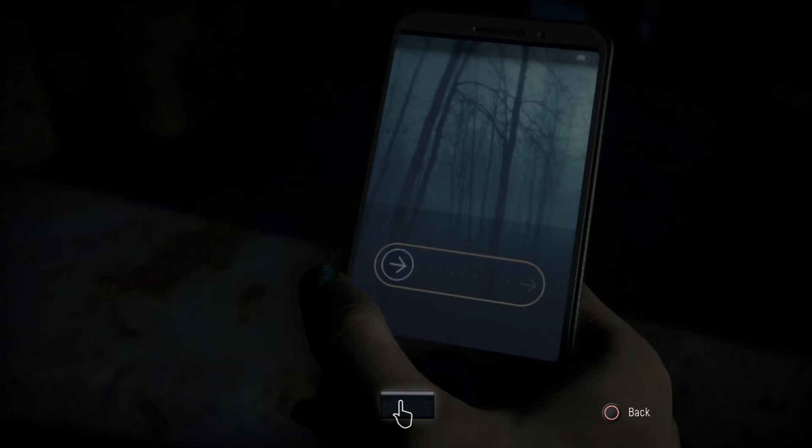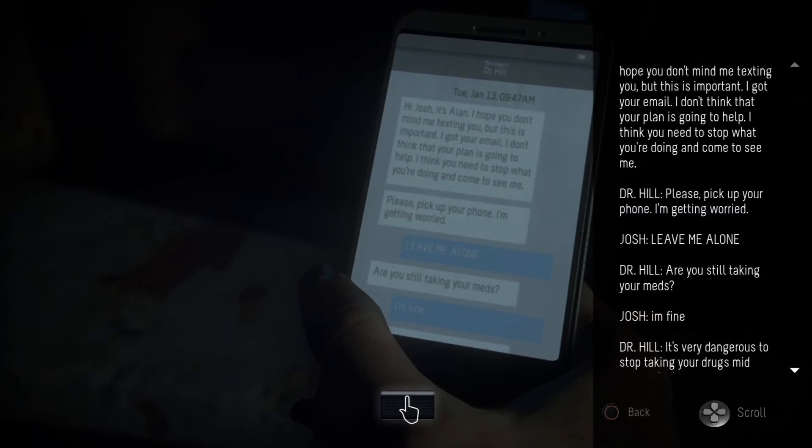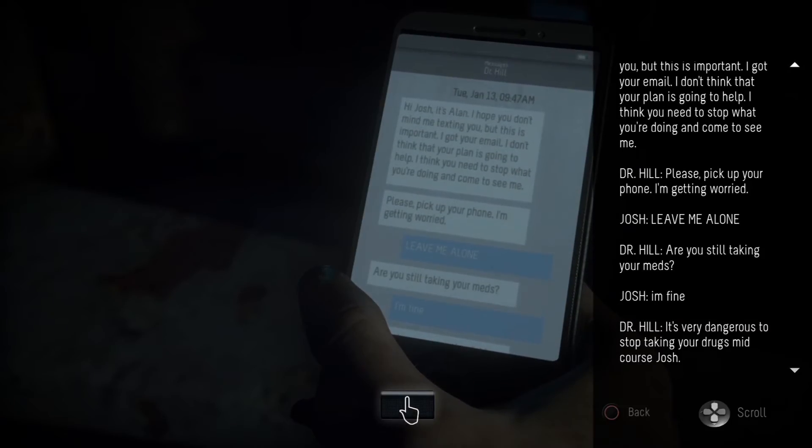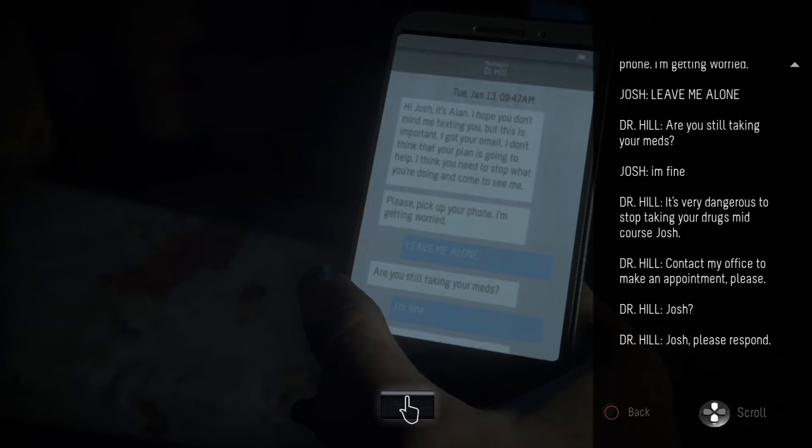The psychiatric report confirms Josh has been on medication a long time. His current therapist is Dr. Hill — that's the guy doing all the intermissions. I think Josh is our guy. There's a phone here — messages from Dr. Hill: 'Hi Josh, I don't think your plan is going to help, stop what you're doing and come see me.' Josh replies: 'Leave me alone.' Dr. Hill: 'Are you still taking your meds?' Josh: 'I'm fine.' 'It's dangerous to stop mid-course.'